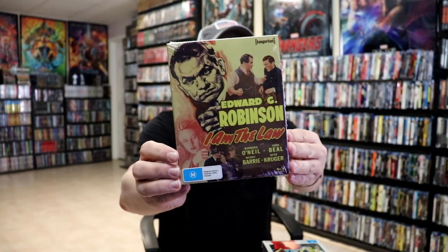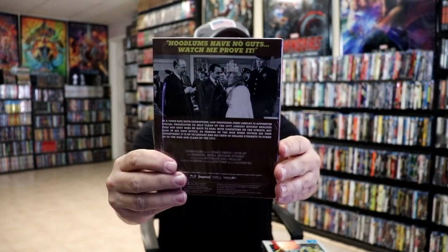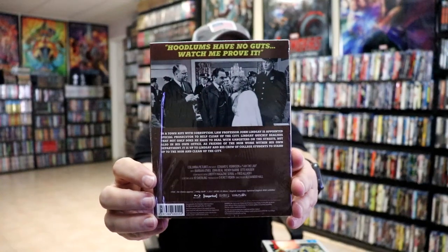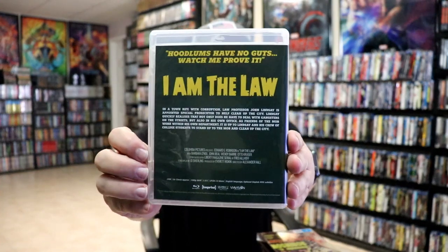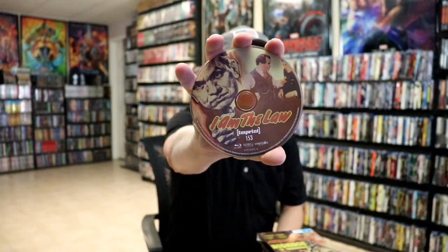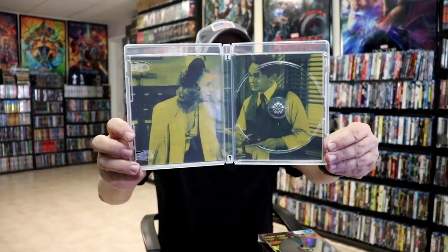And then next up we have 'I Am the Law.' Here's the back and a look at the packaging on the inside, the back, and then here's a look at the disc art — this is for number 153 — and then the inside artwork and a look at the menu screen.